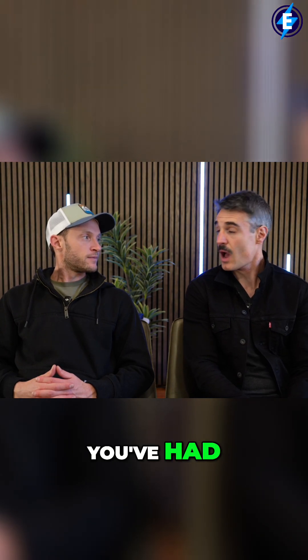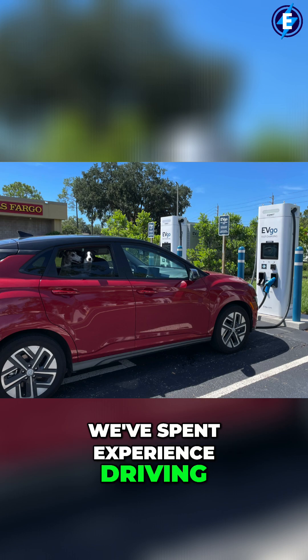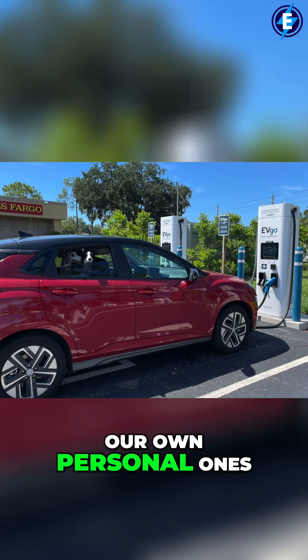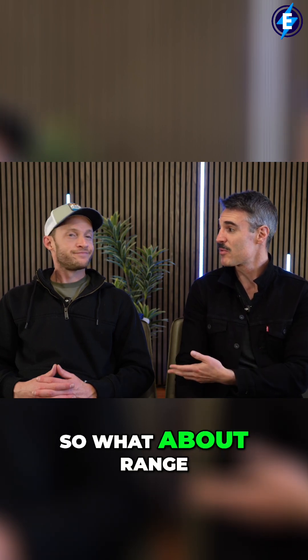Let's talk about range. I've had a Bolt, you've had a Kona. We've spent time driving different ones as rental cars and our own personal ones. We've spent a lot of time in both of these two vehicles, in cold climates and hot climates. So what about range?